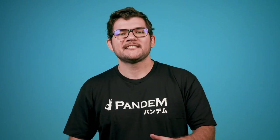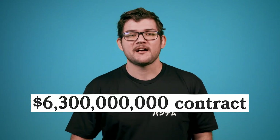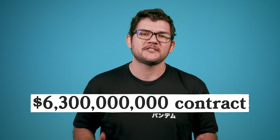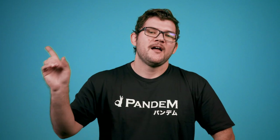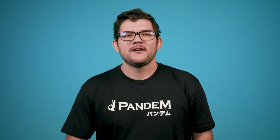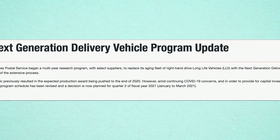Several companies threw their hats in the ring for a chance at the estimated $6.3 billion USPS contract. But after years of trials, delays, funding problems, and more delays, the search for the next generation delivery vehicle was postponed again. Already three years late, the USPS announced in December 2020 that due to complications related to the pandemic, they are delaying the contract yet again — but they have narrowed it down to three finalists.